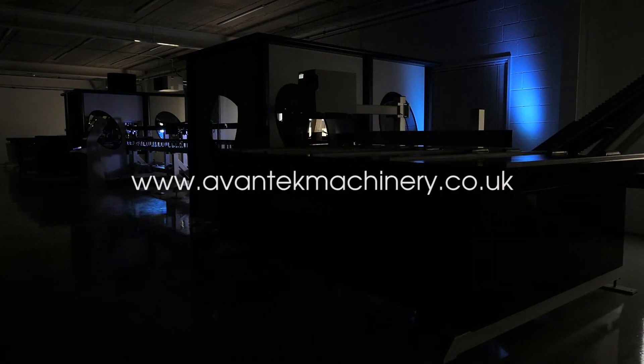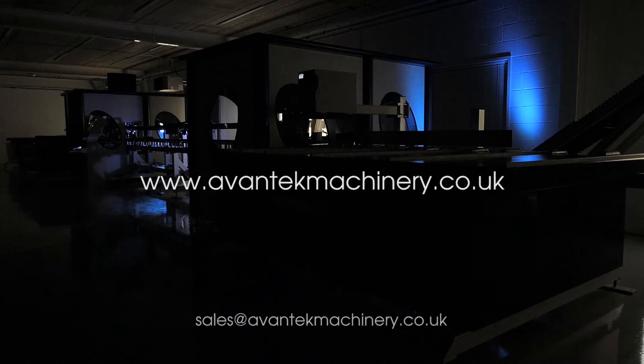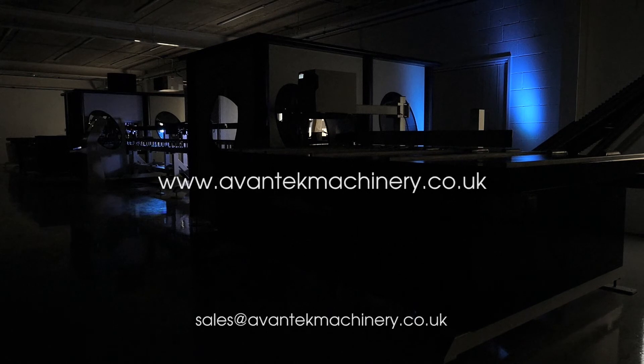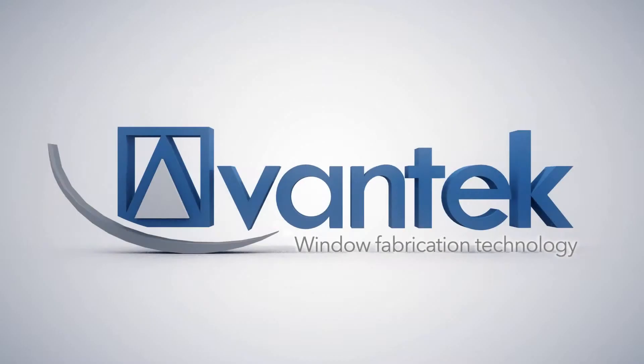For more information, visit the Avantec website or email us at sales@avantec-machinery.co.uk. Avantec.